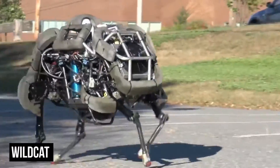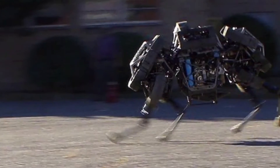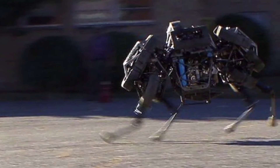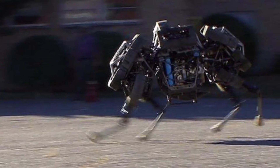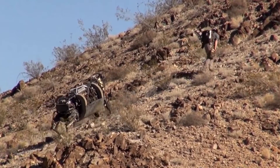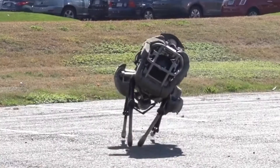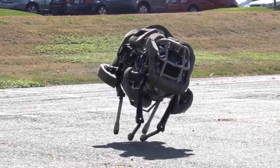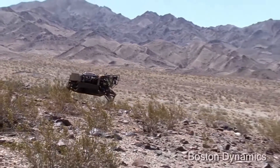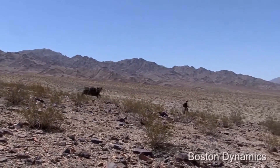Wildcat! The title of the fastest quadruped robot in the entire world is one that Wildcat carries with pride. It's able to maintain a sprinting speed of 32 kilometers an hour for extended periods of time and can maintain its balance while making tight maneuvers. It can even stay upright after taking one hell of a knock, making it extremely hard to boot. Wildcat's gait is similar to that of a horse, which is partly what allows it to reach such impressive speeds.